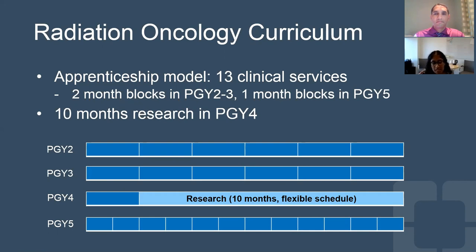We do have 10 months of research in the PGY-4 year, and that 10 months is generally given over a flexible schedule. For example, this past year due to COVID, boards were moved, and so our PGY-4 residents were given two months in order to study for boards this year.